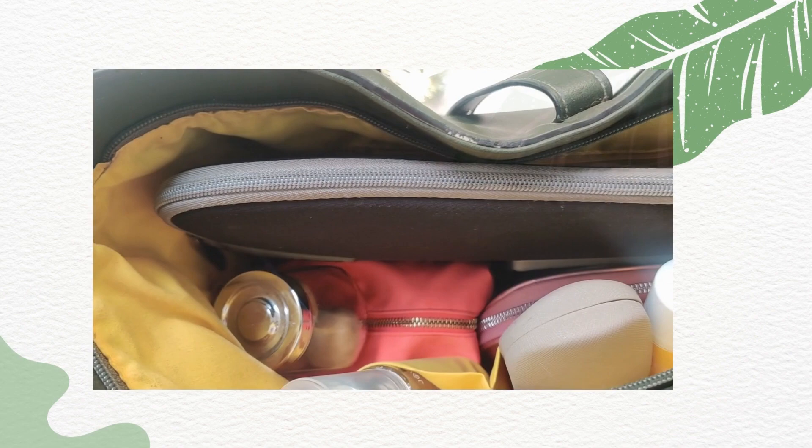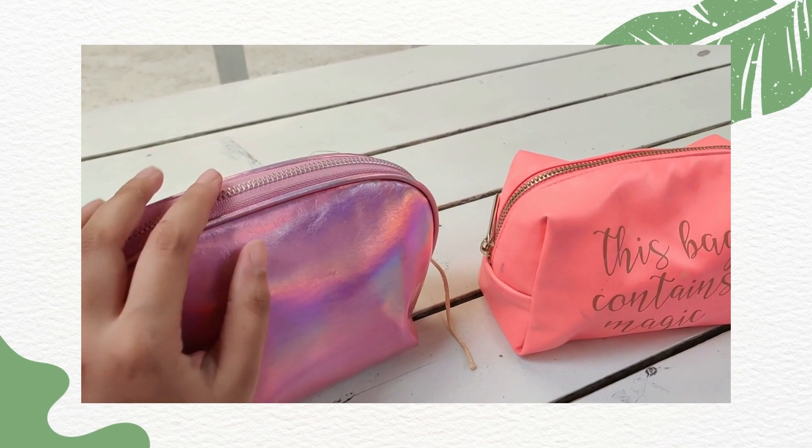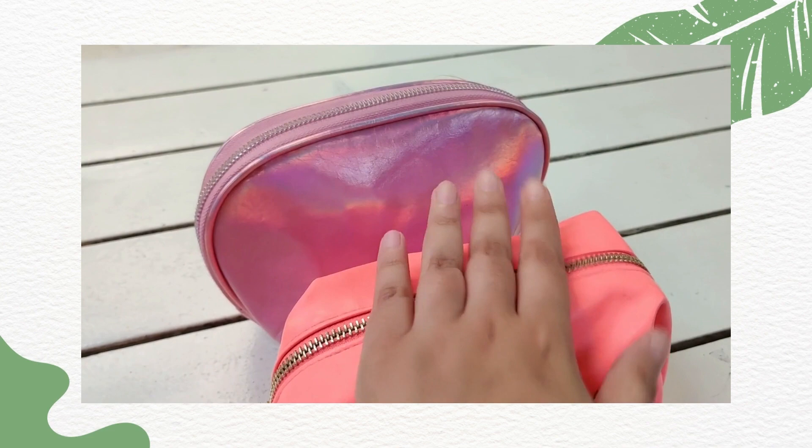For starters, I always organize everything in pouches because it comes in really handy and you can quickly find stuff if you organize it like this. This pouch, the orange one, is from Westside and the pink one is from Mini. I'll try to leave the links in the description.